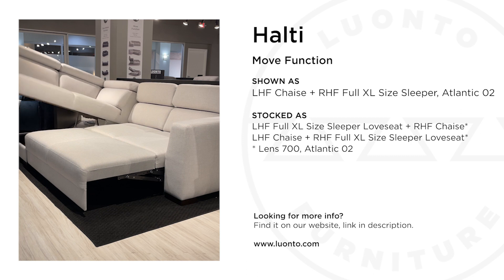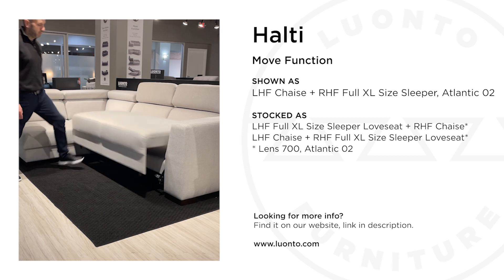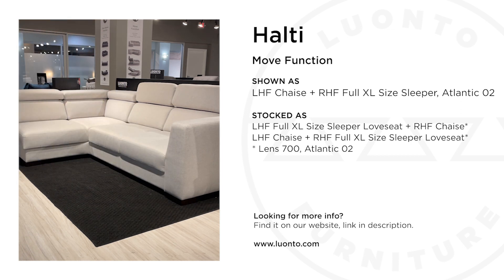HALTI includes a massive storage chaise which is available in either left or right facing orientations. HALTI is stocked as shown in Atlantic O2 and LEN 700 with walnut legs.